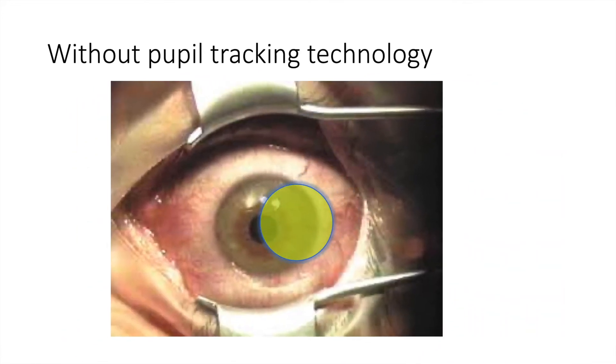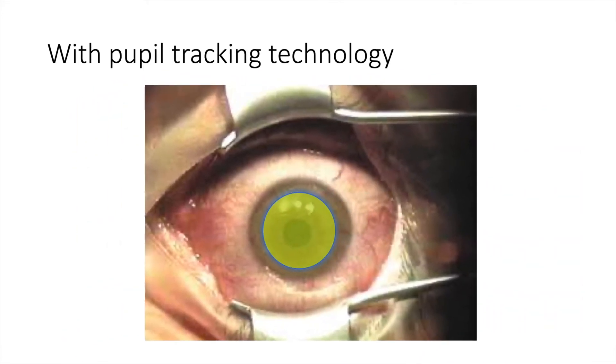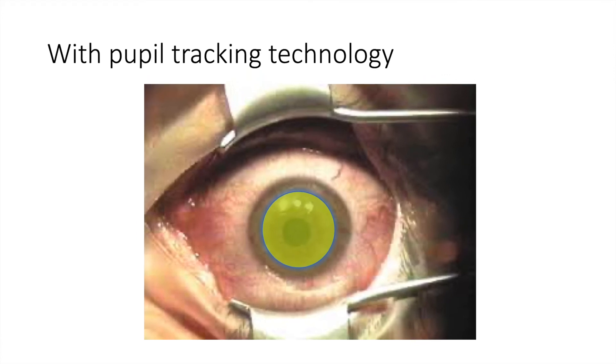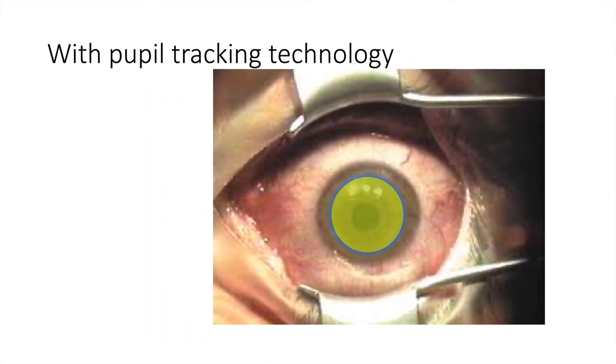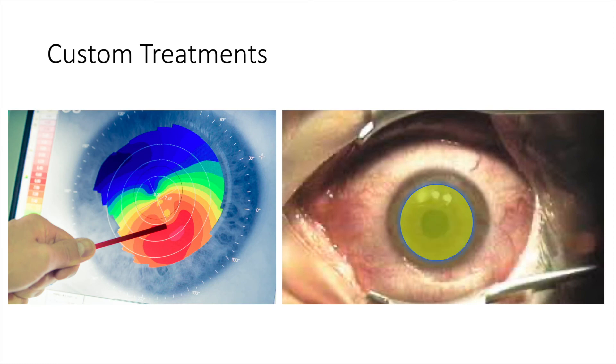The Avedra KXL2 machine tracks a patient's pupil in real time, so as a patient's eye moves, the machine moves the ultraviolet light with it. This has the advantage that all of the ultraviolet light is delivered exactly to the part of the cornea where it's needed. But more importantly, the dosing of the ultraviolet light can be altered so that the steeper parts of the cornea receive a higher dose of ultraviolet radiation, meaning the patient's cornea can be improved, not just strengthened with the procedure.